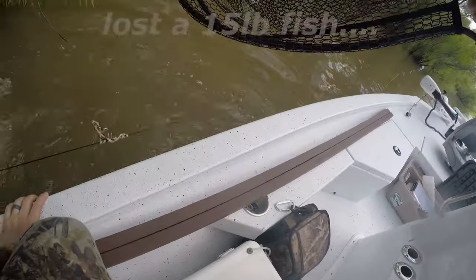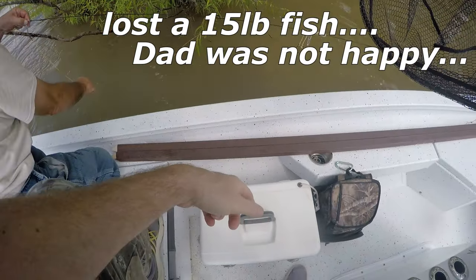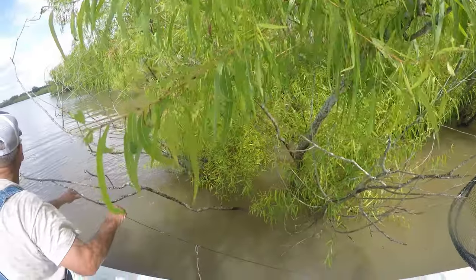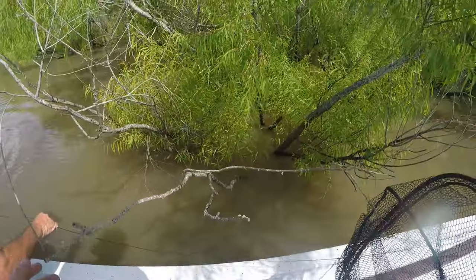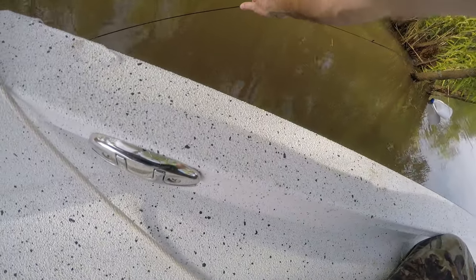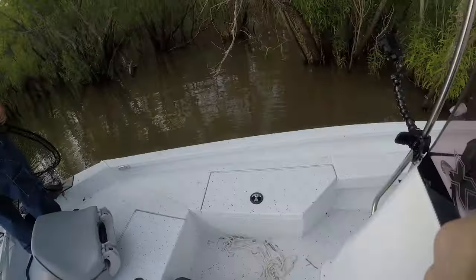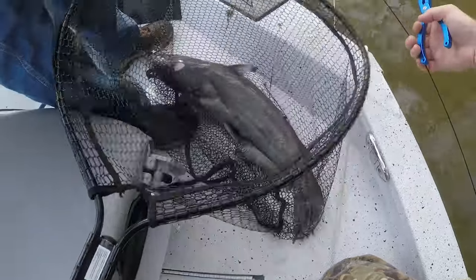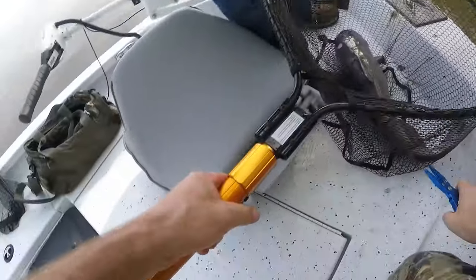He broke it — came off, broke the hook. That was a big fish, probably five pounds. Hey, that's a good one — get him in the back of the boat.